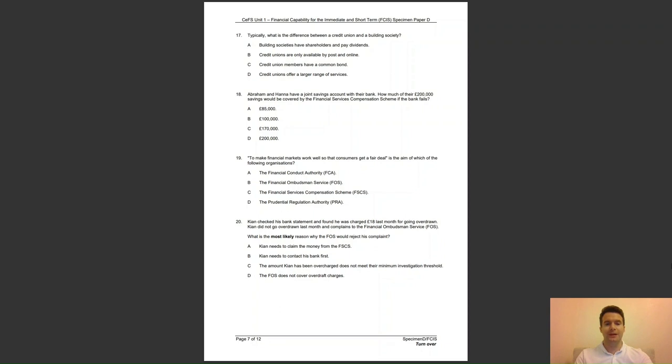Question 20: Kian checked his bank statement and found he was charged £18 last month for going overdrawn. Kian did not go overdrawn last month and complains to the Financial Ombudsman Service. What is the most likely reason why the FOS would reject his complaint? A, Kian needs to claim from the FSCS; B, Kian needs to contact his bank first; C, the amount does not meet their minimum investigation threshold; or D, the FOS does not cover overdraft charges? The answer to question 20 is B — the first stage of a complaint is to go to the provider first.